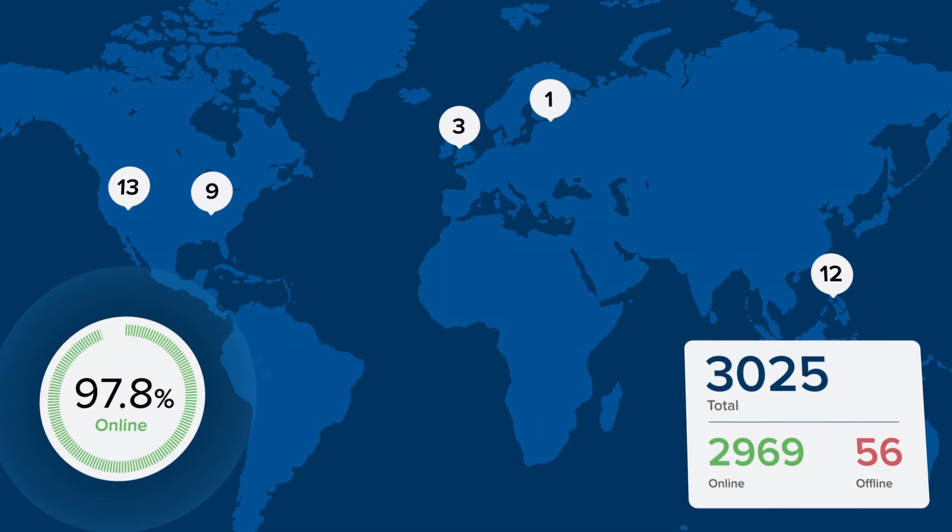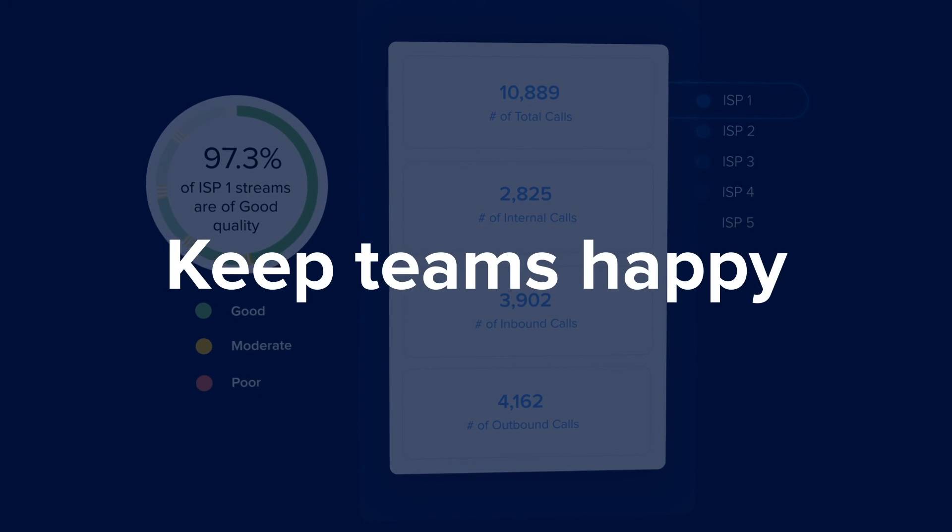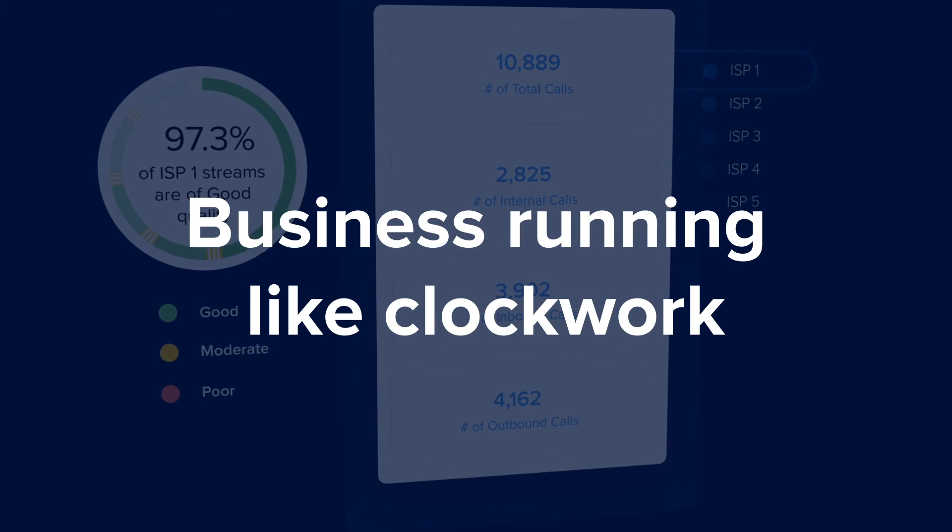With a clear picture of RingCentral's performance, you can get back to what you do best — keeping teams happy and your business running like clockwork.